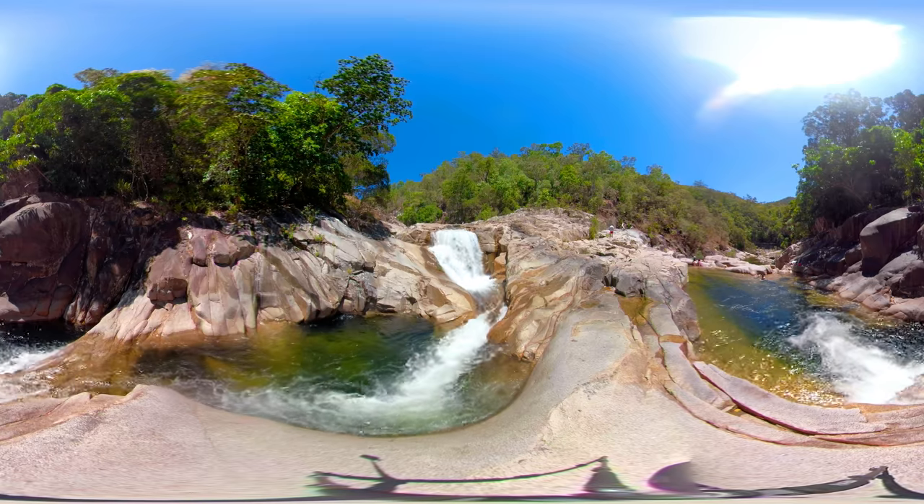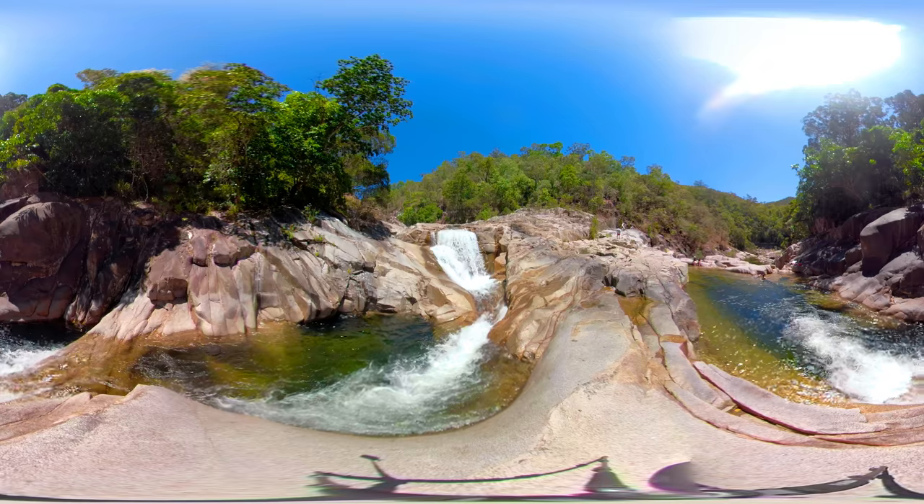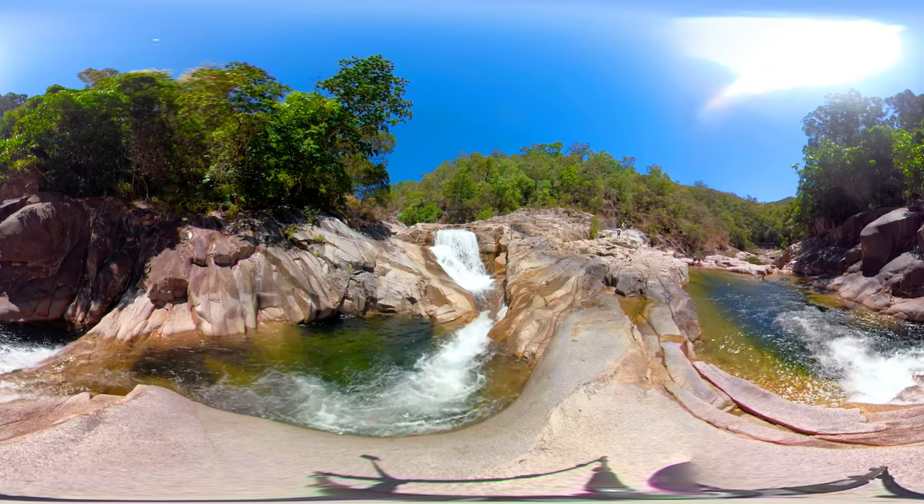Clamshell Falls is located 30 kilometers south of Cairns in the Warrunurin National Park and is situated on top of thousands of tons of granite rock.